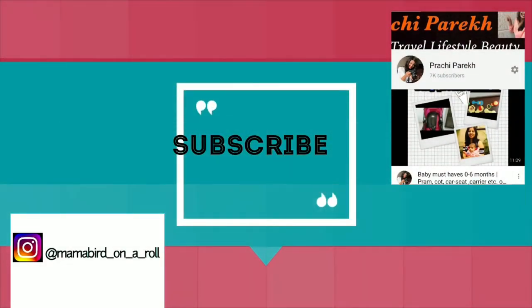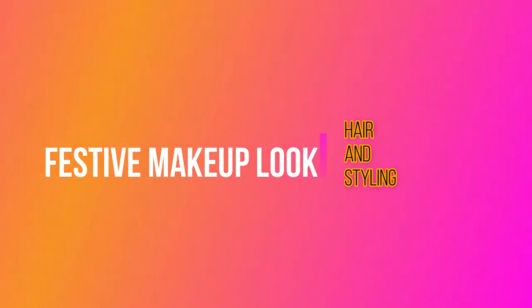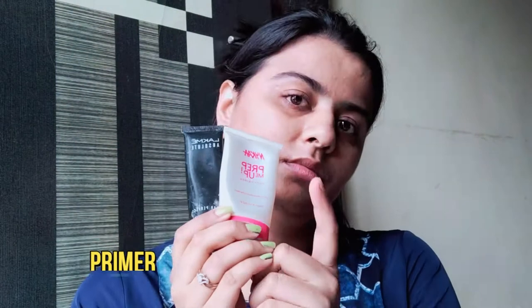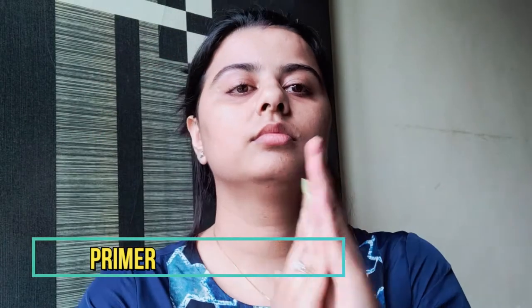Subscribe to Prachi Parekh's YouTube channel. Welcome back! Today I am sharing another festive makeup look on a Skincare Thursday episode. Today's makeup look is look book 2 for Rakhi 2020.